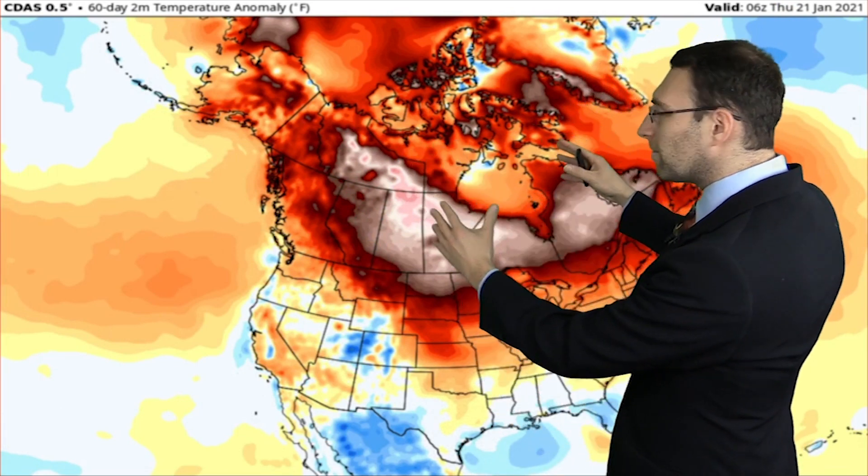With all of that high pressure blocking, we've put a ton of warm air in across much of Canada. This is extremely above average over the last couple months or so, bleeding down into portions of the northern U.S. as well. We've actually had cooler than average temperatures much farther to the south — it's kind of an unusual look, especially when we have a stronger and more moderate La Niña.